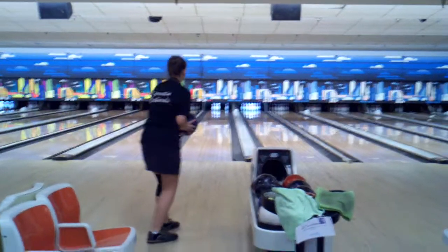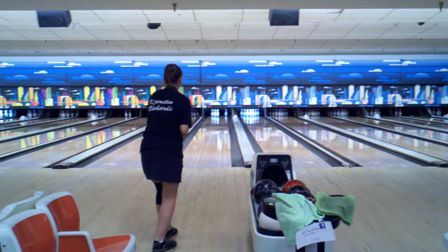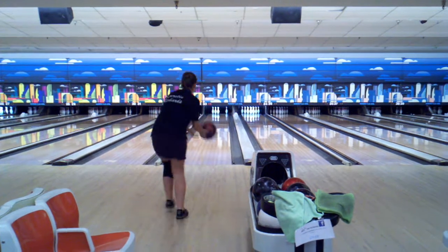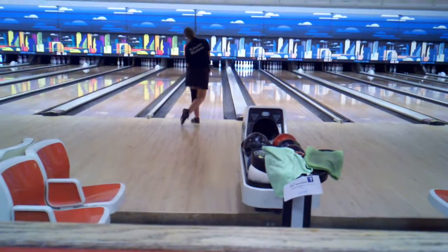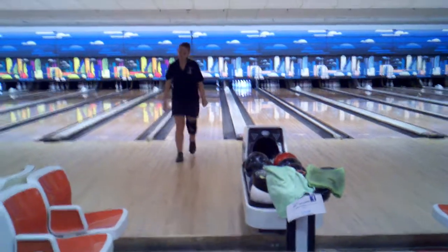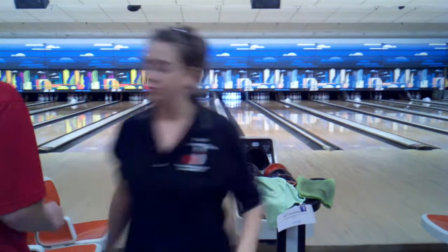Kirsten needs to spare to keep the pressure on Mr. Sader. It's got a good chance — got a hook — oh, almost gets it off the back. Kirsten goes back-to-back opens, 124 in the ninth.